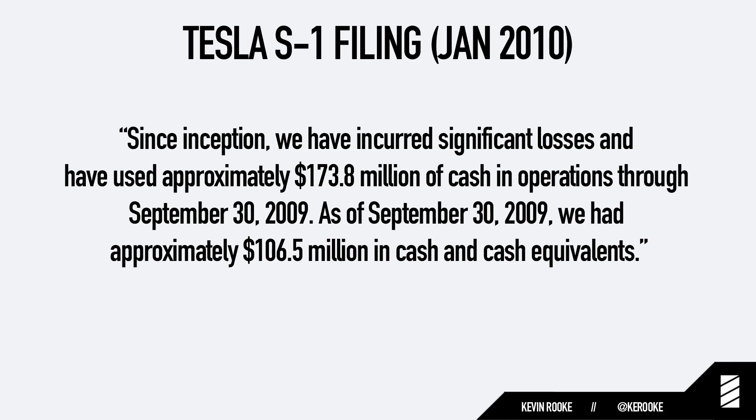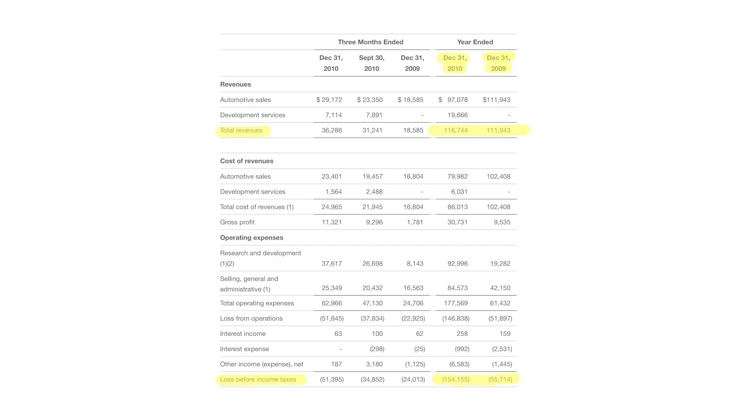But this explosion in customer demand and the general hype behind Tesla as a company almost didn't happen. Elon has talked a lot about how Tesla in the early days almost failed, and this S1 filing from 2010 really illustrates that well. It says: 'We have incurred significant losses and have used approximately $173 million of cash in operations through September 2009. As of September 2009, we had approximately $106 million in cash and cash equivalents.' So in developing the Tesla Roadster, Tesla used up almost twice as much money as it had left in its bank account. They did end up securing a $465 million loan from the DOE, but without that it's very difficult to imagine Tesla being around today. Back in 2009 and 2010, Tesla was spending $2 for every $1 in revenue it was generating — the company was bleeding cash fast.